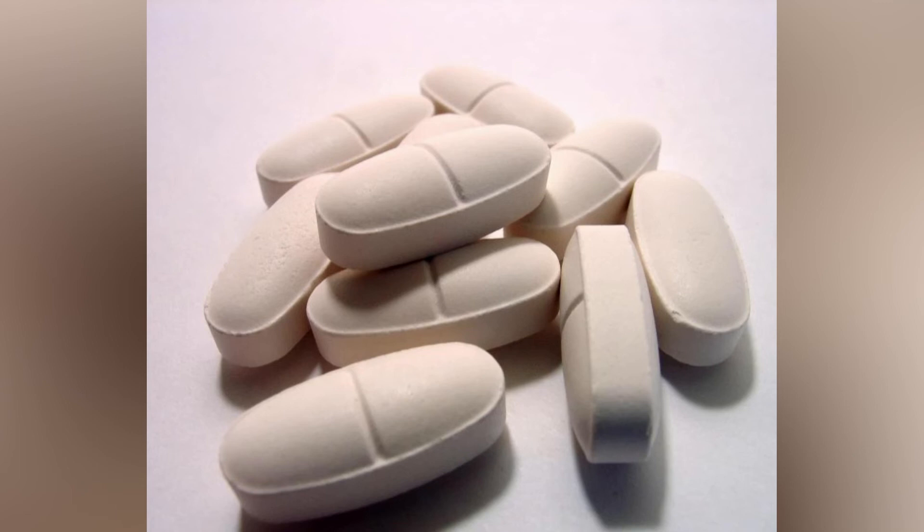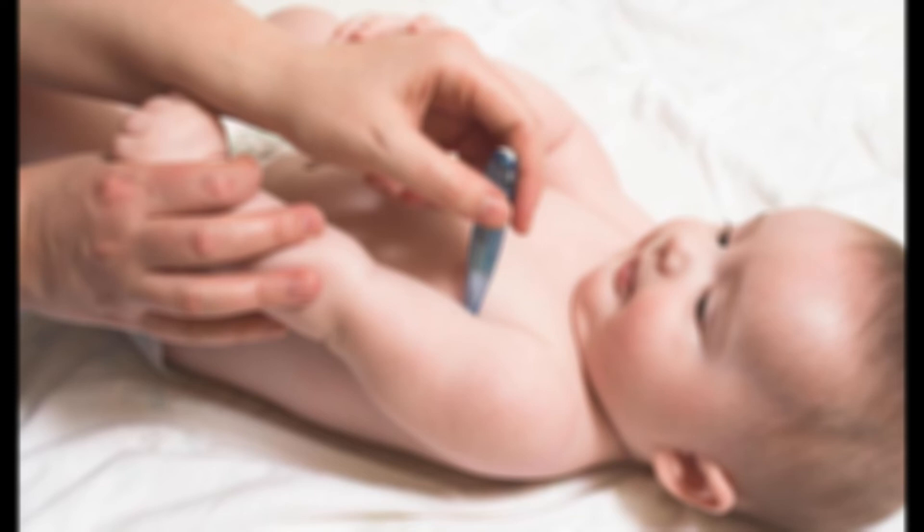It is important that patients follow all metronidazole dosage instructions as given by their physician. Missing doses or failing to finish the prescription will negatively impact the effectiveness of the medication.